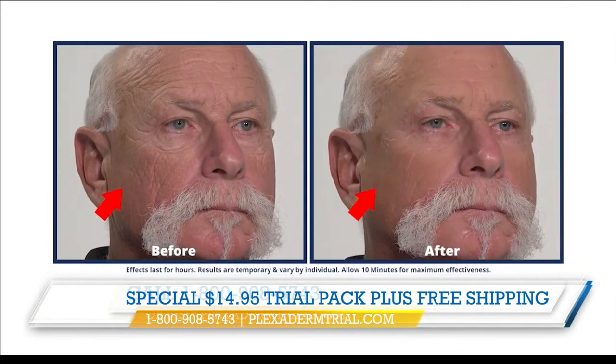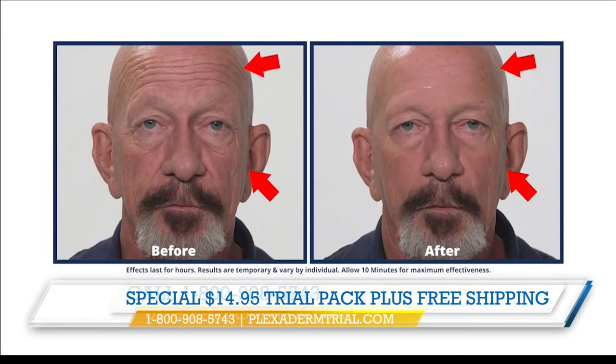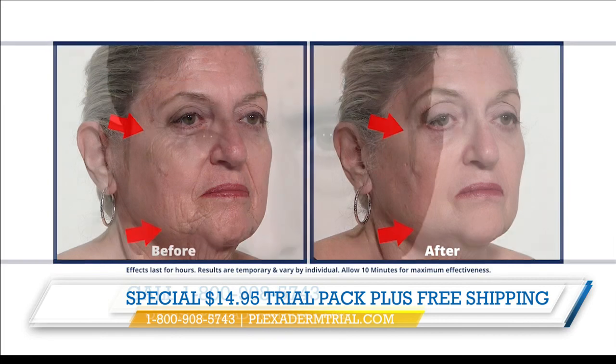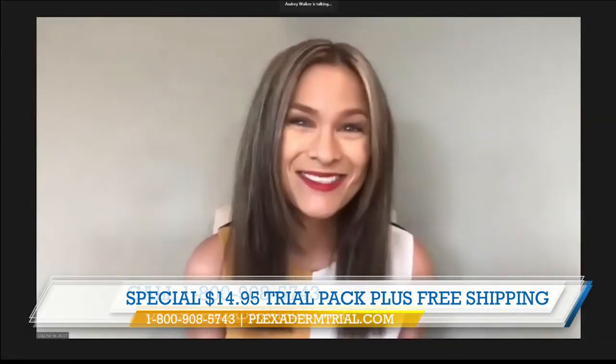And you can use this every single day. Absolutely — you can use Plexiderm every day, or some people just save it for special occasions. That's up to you. I use Plexiderm quite often but not necessarily every day. Really, it's whatever floats your boat.